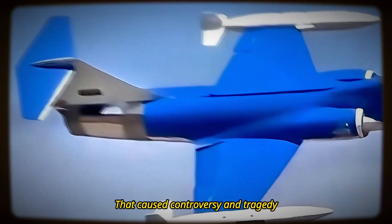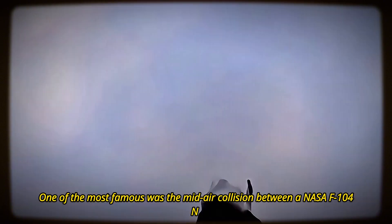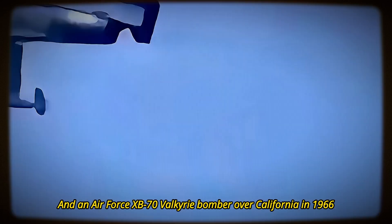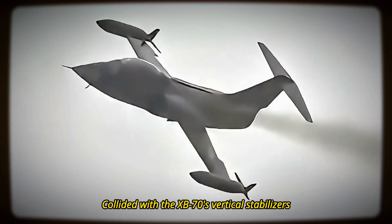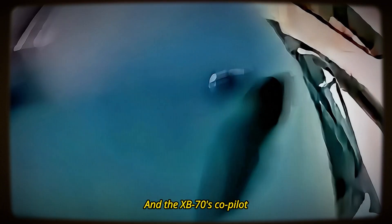The F-104 was involved in several incidents that caused controversy and tragedy. One of the most famous was the mid-air collision between a NASA F-104N and an Air Force XB-70 Valkyrie bomber over California in 1966. The F-104N, piloted by NASA test pilot Joseph A. Walker, collided with the XB-70's vertical stabilizers, causing both aircraft to crash and killing Walker and the XB-70's co-pilot, Major Carl Cross.